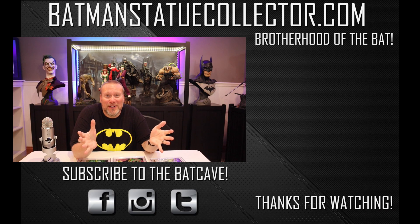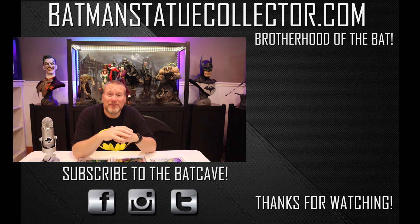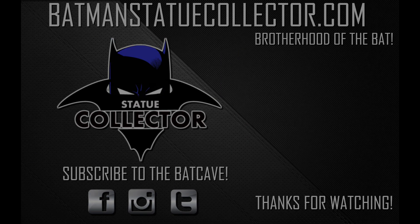Look at this — look at that. Thank you so very much for watching today, it means the world to me. If you haven't subscribed, please hit the subscribe button here on the screen. And click this video that might be of interest to you. Thank you guys so very much and take care. Bye!